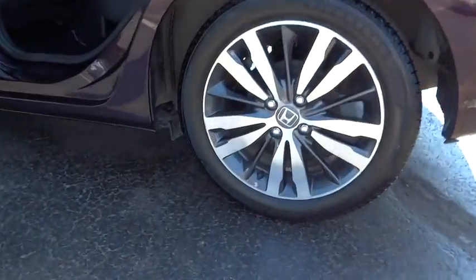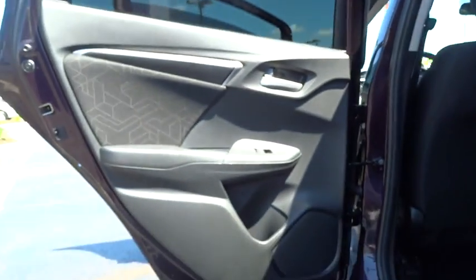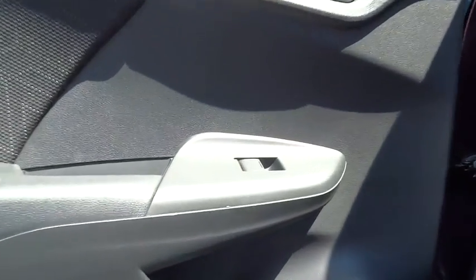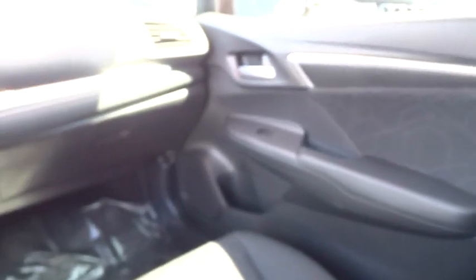Power windows, security system, CD player, rear window defroster, electronic stability control, trip computer, brake assist, tachometer, remote keyless entry, power moonroof, panic alarm, front reading lamp, front bucket seat, cloth seat trim.